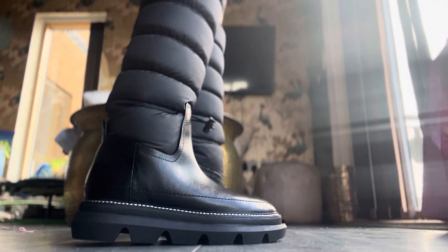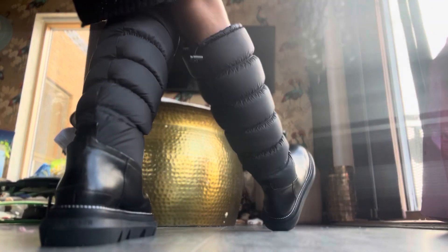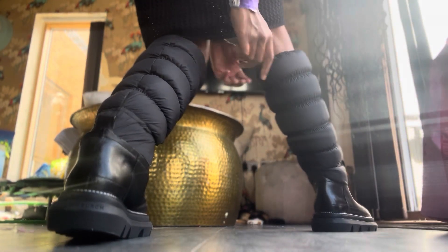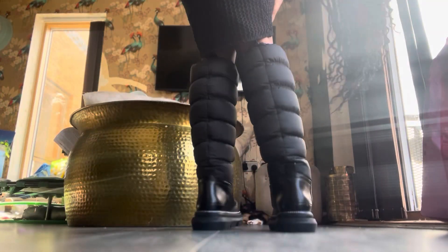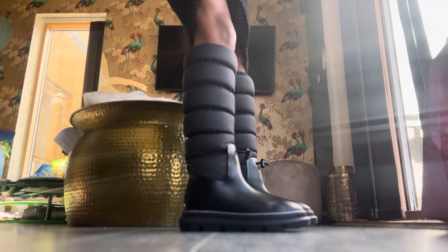These boots are absolutely beautiful - look at that leather, beautifully shining. It says Tory Burch on the back which I think is a really nice touch. You can see those drawstrings - so it doesn't matter how big or small your calves are, you can adjust it based on what's comfortable for you. For me they stay up quite well, but sometimes it's nice to tighten it up a bit so they don't fall down.